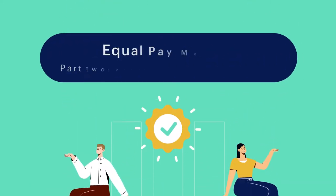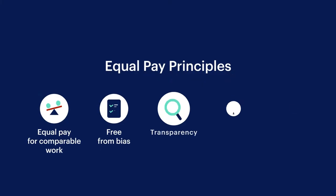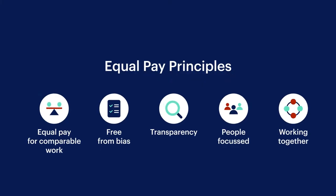Welcome to part 2 of Equal Pay Matters. Let's look at the five principles you can apply to ensure equal pay.